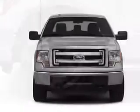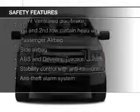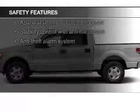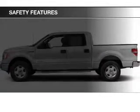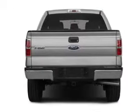AM-FM stereo with a CD player. Safety was made a priority with these features: curtain head airbags, side airbags, traction control, stability control, a passenger airbag, and low tire pressure warning.